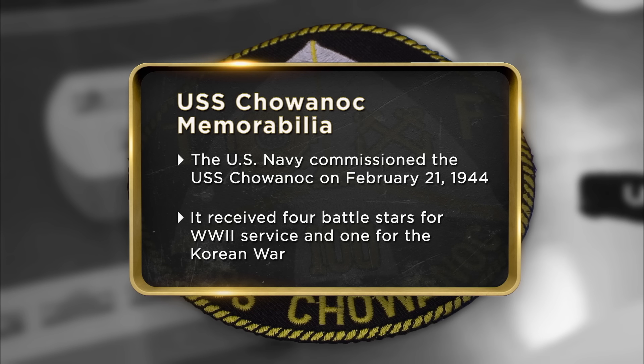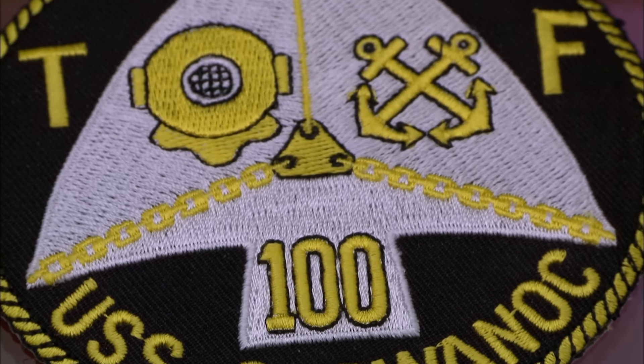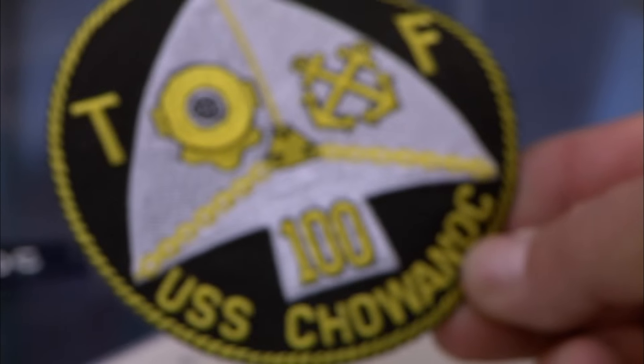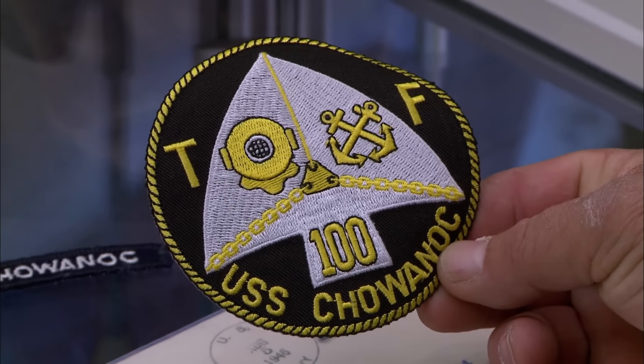I came to the pawn shop today to sell my letters and patches from the USS Shawanik. I was in the Army and I collect patches and other military memorabilia. I want to sell it to make more room for more stuff. This patch right here — the ship's number was ATF 100, right? Correct. Auxiliary Fleet Tug. So auxiliary is when it's not a battle ship? That's correct.